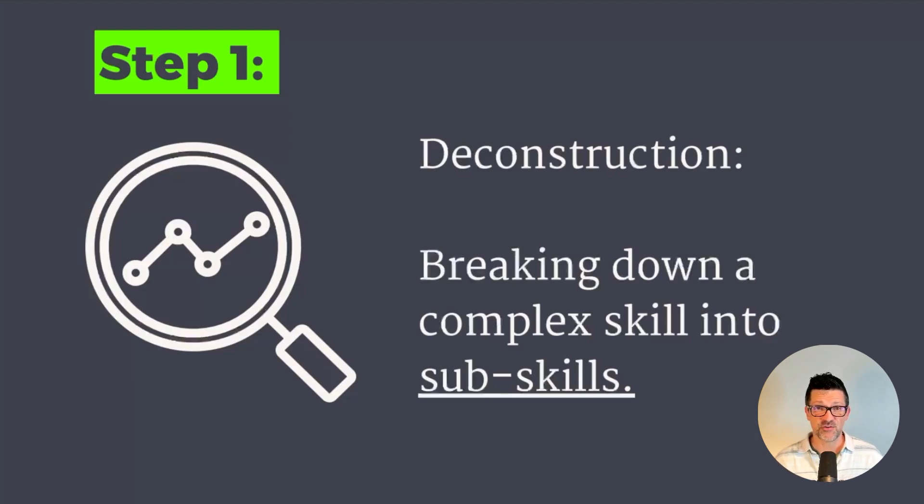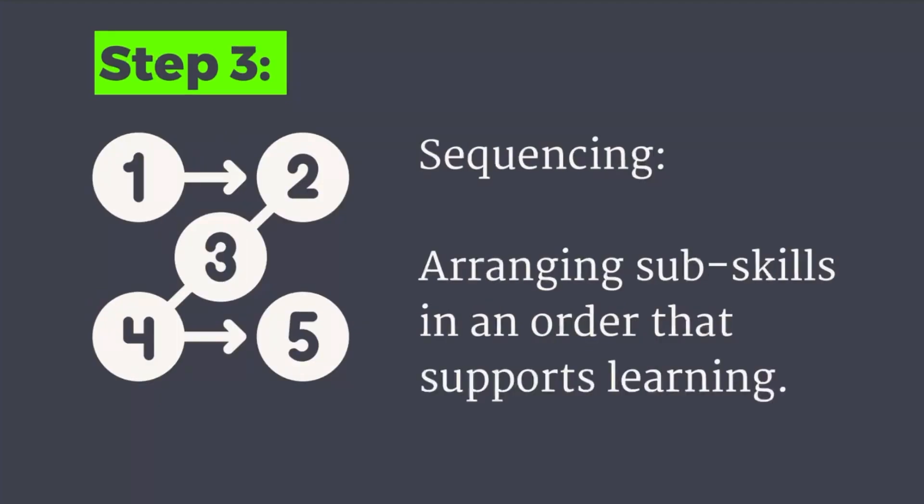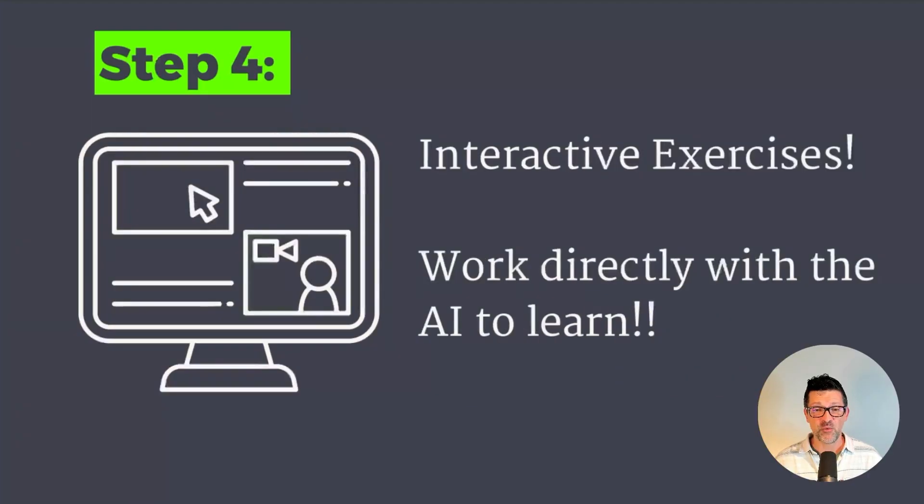We're going to start with deconstruction, which is breaking down a complex skill into its subtasks. Then we move into selection, which focuses on the most important sub-skills using the Pareto principle — that 80-20 principle you might be familiar with. Then we look at sequencing: which skills we should learn first. And finally, we're going to work directly with the AI and get them to coach us through all of these things in an interactive way.